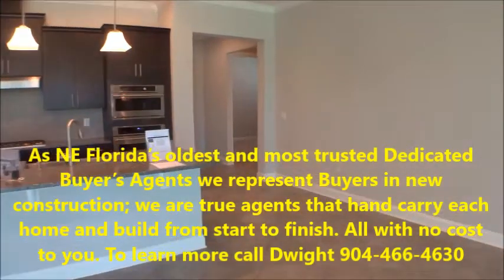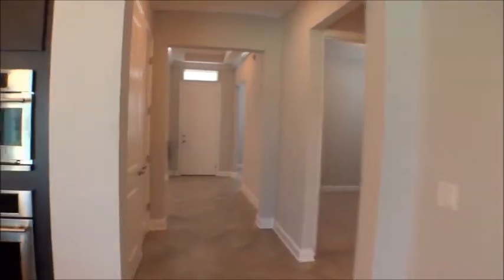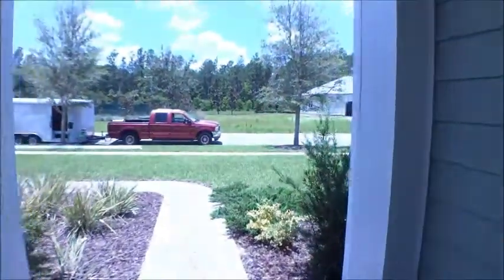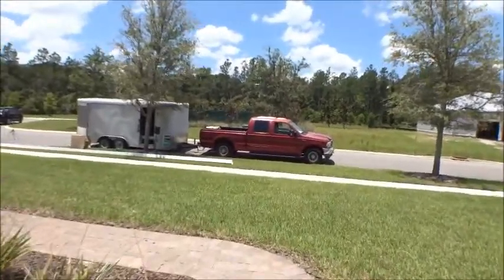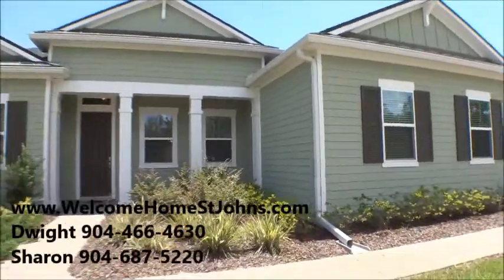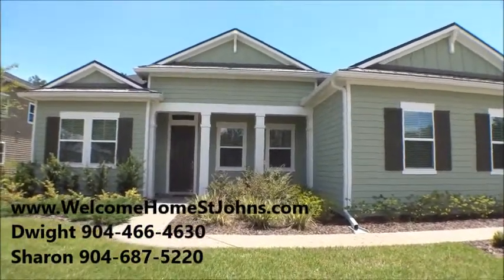We do appreciate you tuning in — we're always honored and blessed to help folks with new construction homes, getting into another home, or resale. We only focus on buyers and it's zero cost to you, so it's completely beneficial to use a buyer's agent like us. We do a lot of homework and always want to educate our clients. We take it very seriously — we want to make sure you can make great decisions. Give us a call if you have any questions. Have a great day!